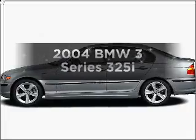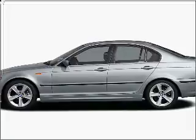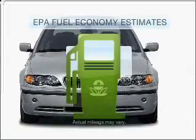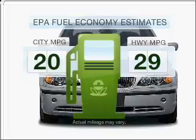Check out this 2004 BMW 3 Series. Travel the roads in style and comfort in this great vehicle. In the city or on the highway, you'll spend less time at the pump with this fuel-efficient vehicle.